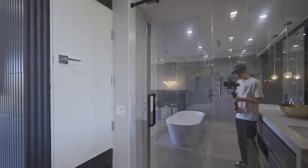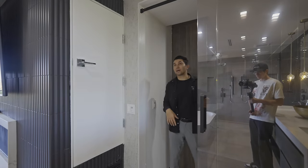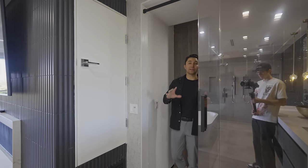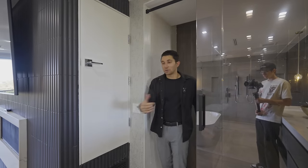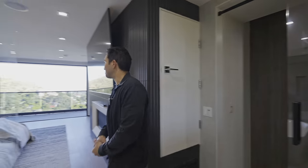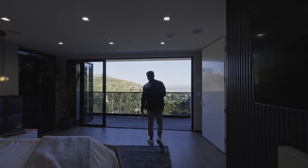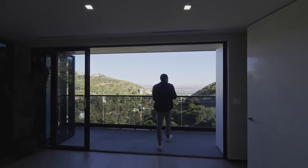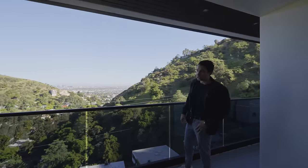There is a tint in this glass slider leading to the closet, so you can change in peace. The other glass sliding doors throughout have no tint and no privacy, but here you can change and then walk to your tub and take a bath. Once again we have those Fleetwood accordion doors leading out to a large balcony that extends to our next bedroom.